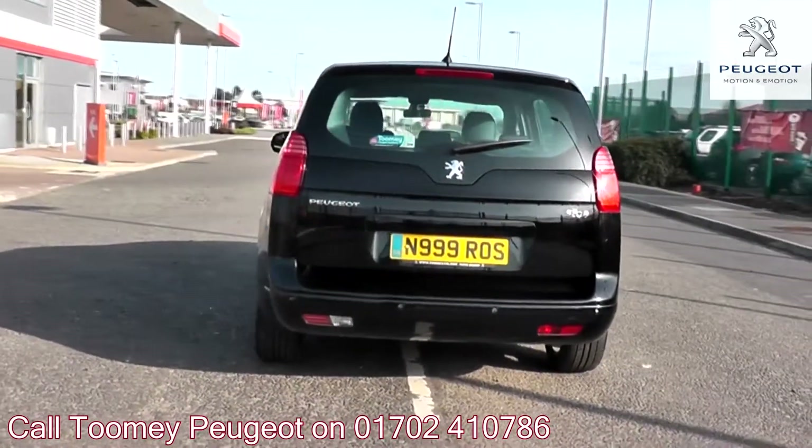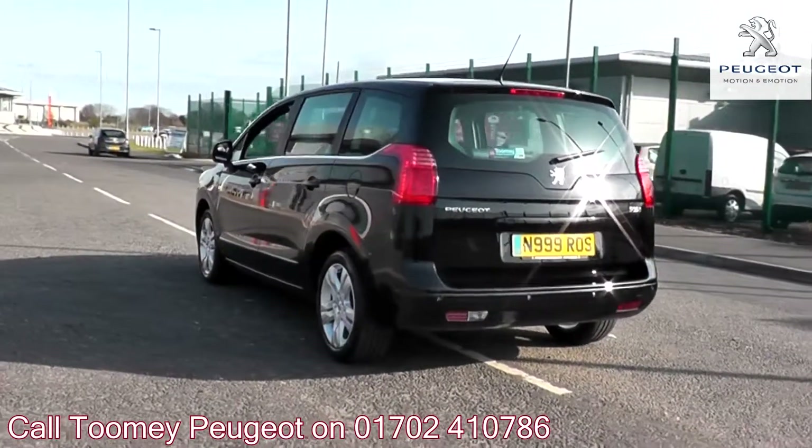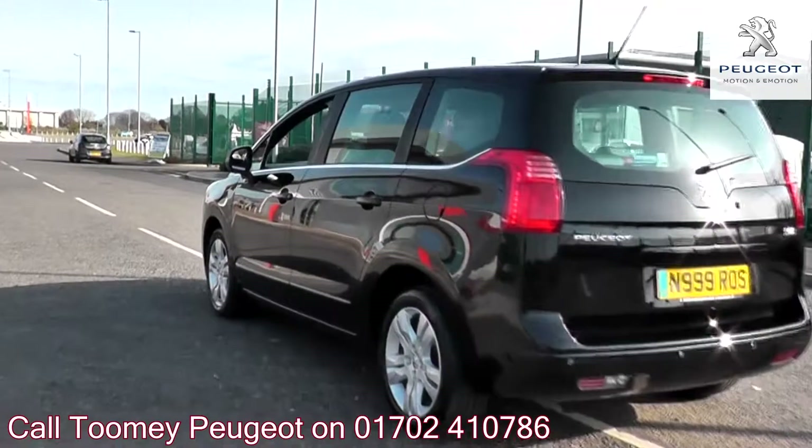Feel confident buying your next vehicle from the Toomey Group, knowing every vehicle has been approved after a fully comprehensive vehicle mechanical check and body inspection.